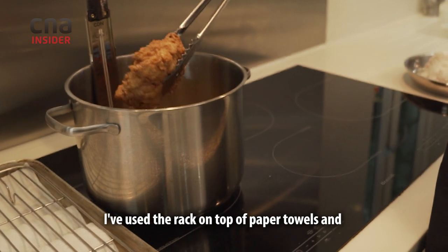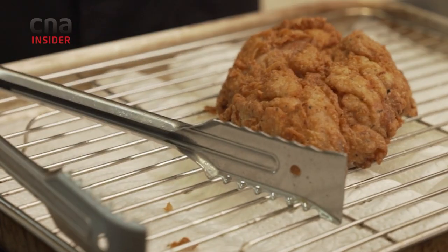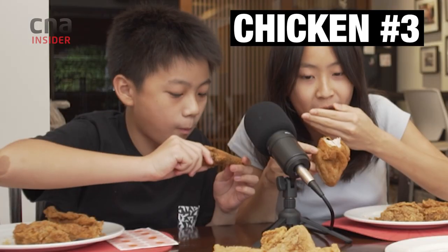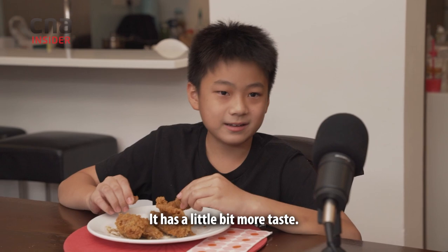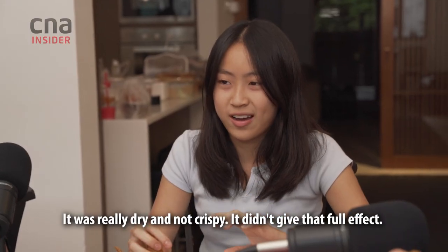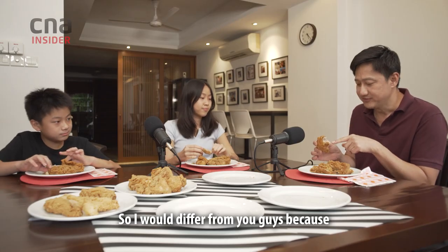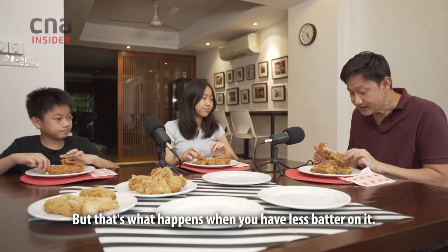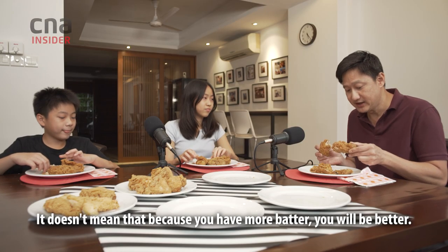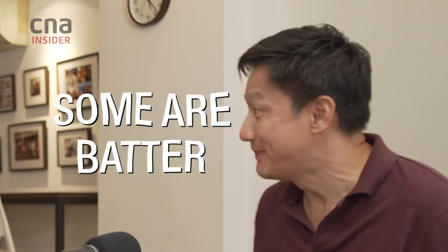I've used a rack on top of a paper towel, and what this does is that it allows air to circulate. It doesn't allow steam to build up in the chicken. This also contributes to the crunch further. It has a little bit more taste. It was really dry and not crispy. Didn't give that full effect. I think the meat is the most juicy and moist but in terms of the crunch, it has the least crunch. But that's what happens when you have less batter on it. It doesn't mean that because you have more batter, you will be better.